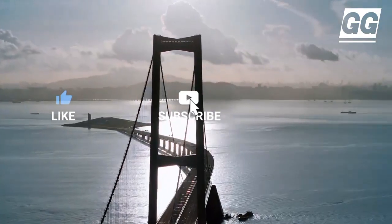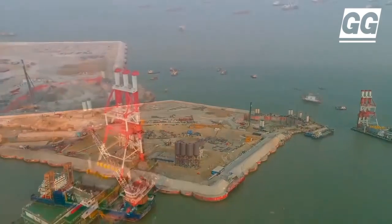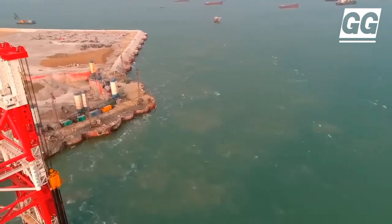For the transitions of the bridge to tunnel sections and to accommodate the tunnel ventilation shafts, artificial islands are being built at each end of the tunnel to tackle challenges like precise control difficulties and a tight construction schedule.